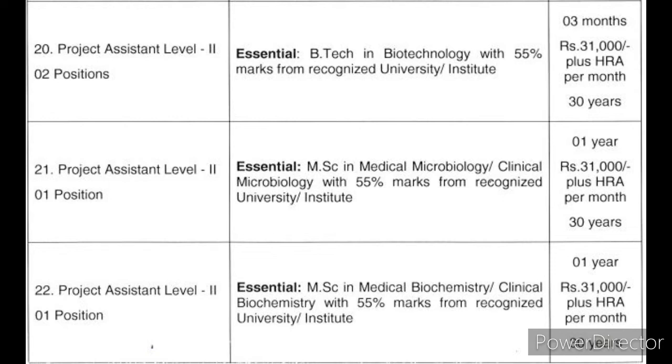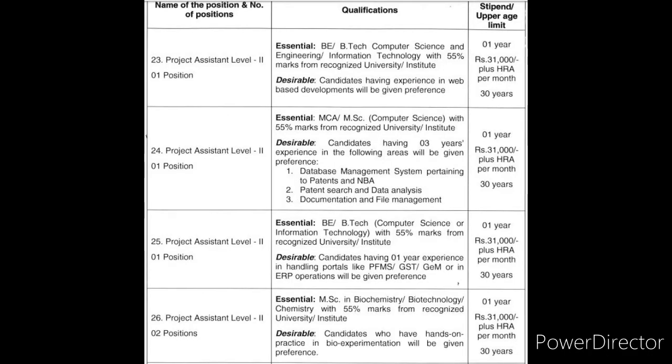Additional eligible qualifications include B.Tech Computer Science, M.Sc. Computer Science, M.Sc. Information Technology, M.Sc. Biochemistry, M.Sc. Biotechnology, Diploma in Civil Engineering, B.Sc. Chemistry, and B.Sc. Biochemistry.